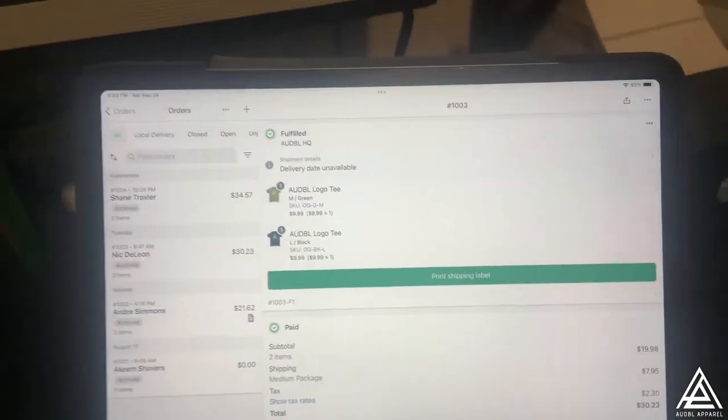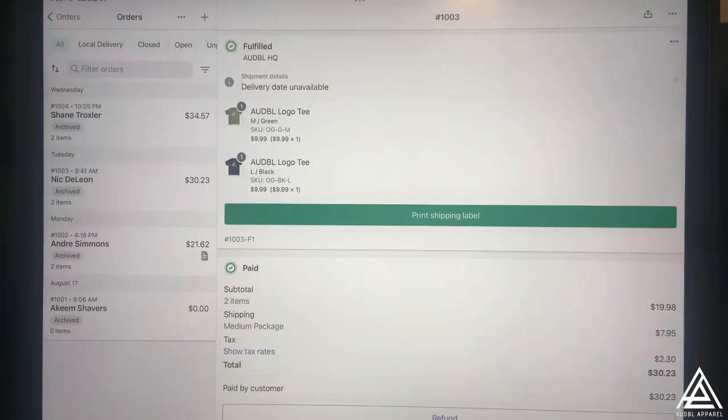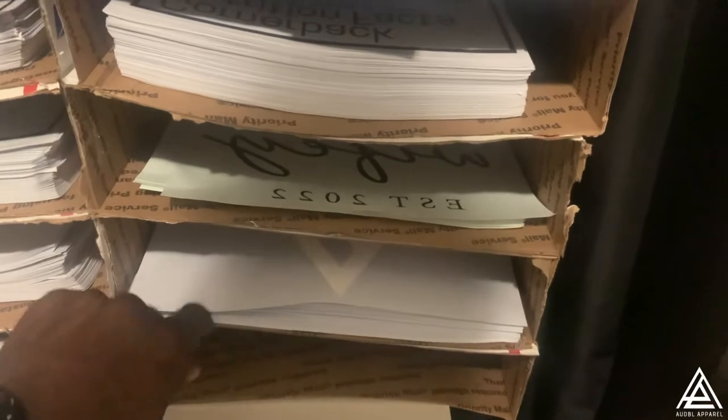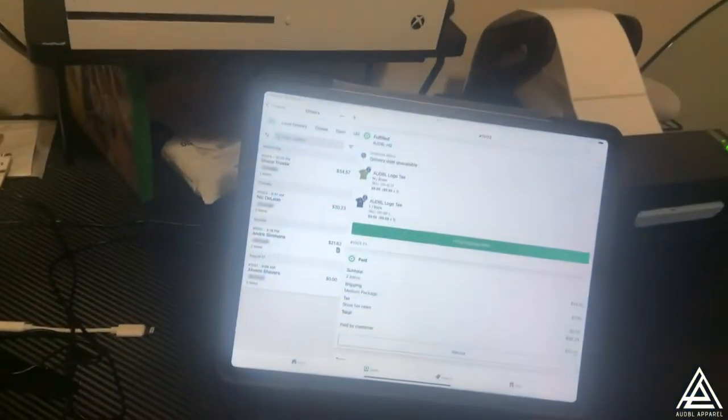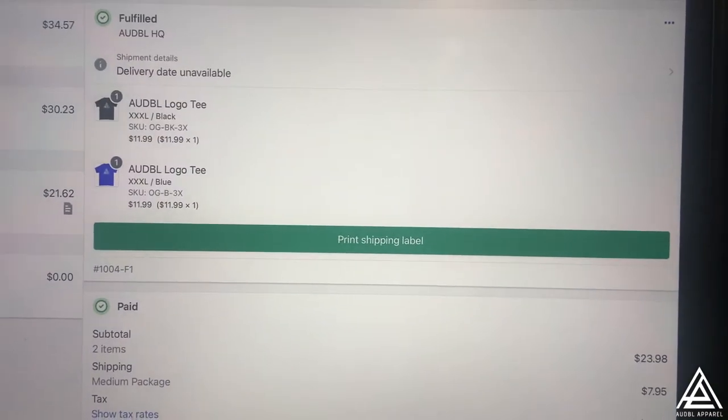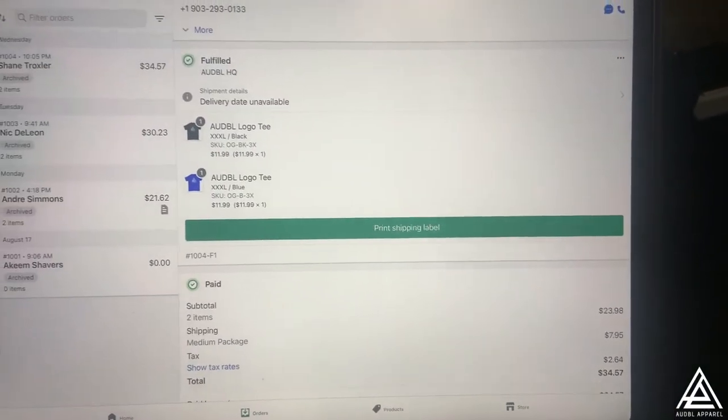I'm going to go grab my heat transfers - they wanted the white design, so that's for my old lady. Got that there, left the green tee there, and he also wanted a black one - large. Yes sir. Let me get that one there, grab his shipping label. My boy wanted a 3X black and a 3X blue tee, same logo.